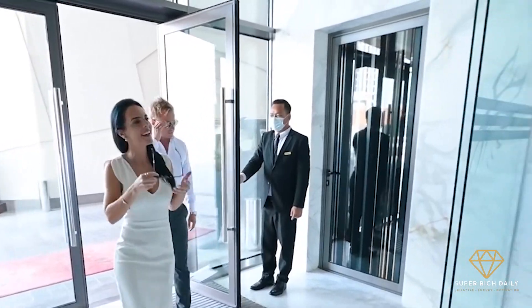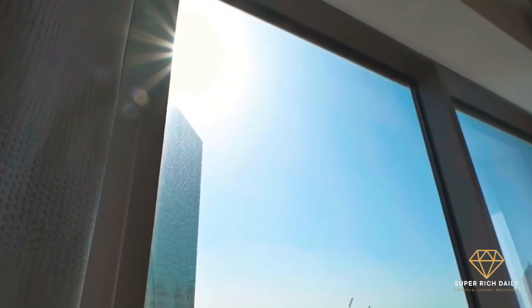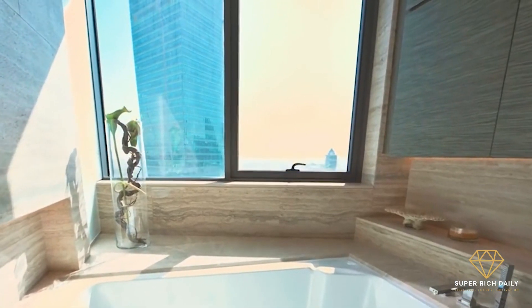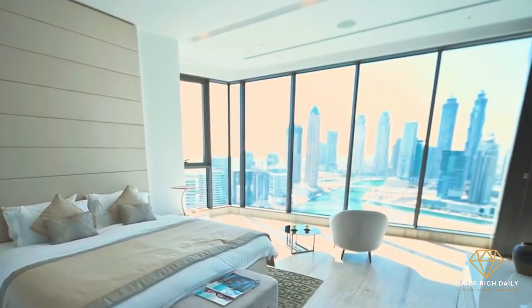The services include reception service, concierge service, a private elevator, four assigned parking spaces, a jacuzzi, steam room, public sauna, communal gymnasium, and communal barbecue, all with stunning views of Dubai's skyline.